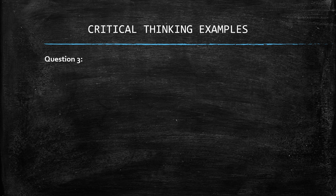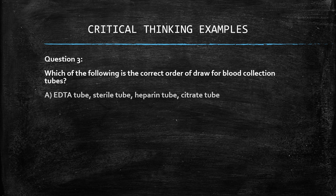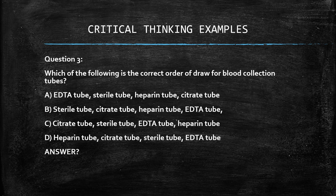Question 3: which of the following is the correct order of draw for blood collection tubes? A. EDTA tube, sterile tube, heparin tube, citrate tube. B. Sterile tube, citrate tube, heparin tube, EDTA tube. C. Citrate tube, sterile tube, EDTA tube, heparin tube. D. Heparin tube, citrate tube, sterile tube, EDTA tube. The answer is B.